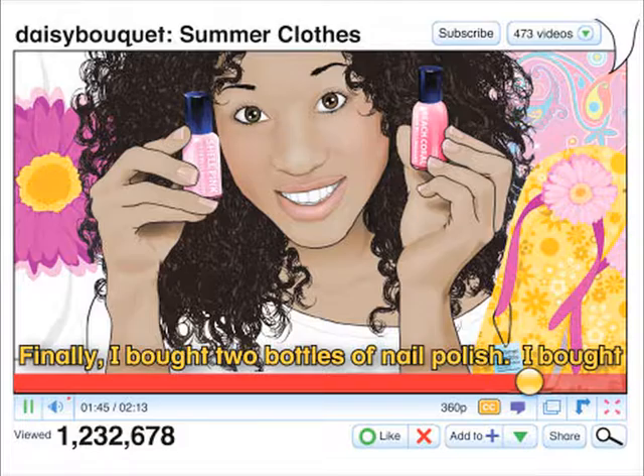Finally, I bought two bottles of nail polish. I bought pink and coral. They're great summer colors.